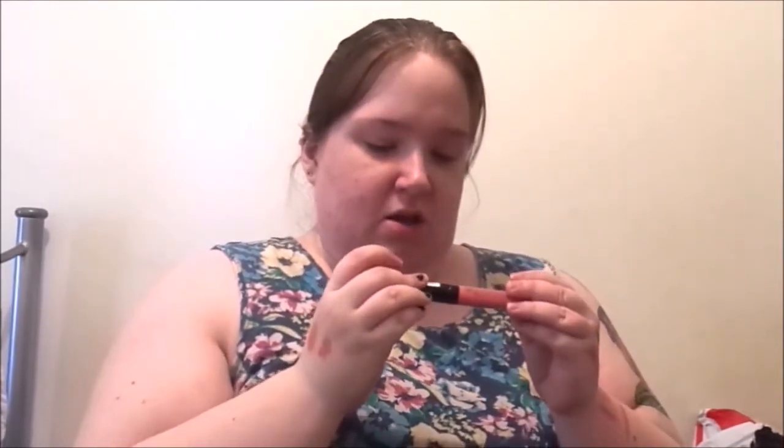And then we have another XXL lasting lip matte cream effect in Velvet Rose. Oh my gosh, I love my nudes.